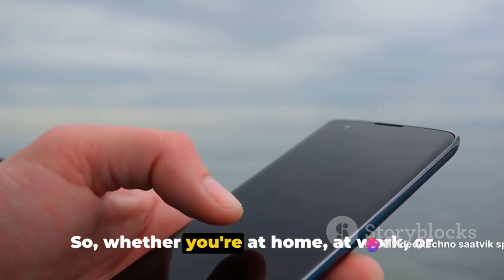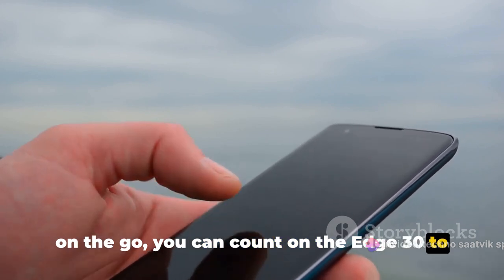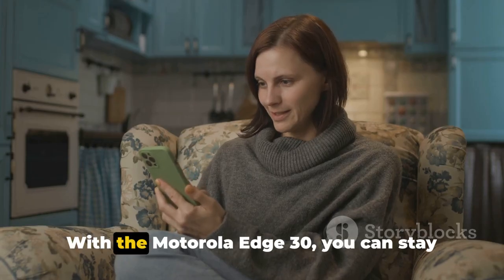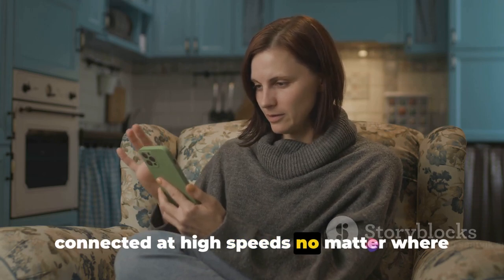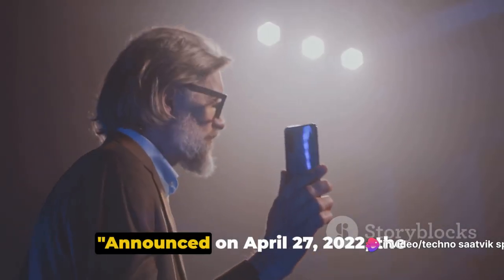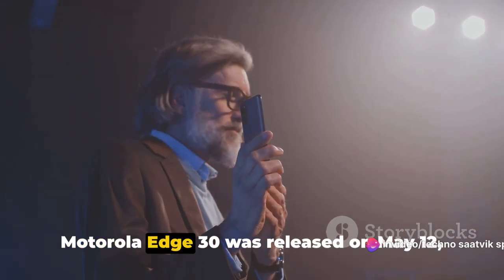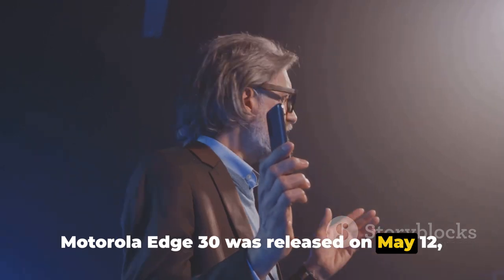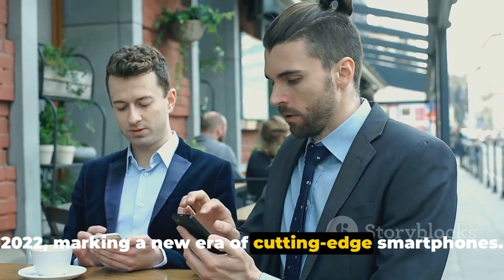Whether you're at home, at work, or on the go, you can count on the Edge 30 to keep you connected at high speeds. Announced on April 27, 2022, the Motorola Edge 30 was released on May 12, 2022, marking a new era of cutting-edge smartphones.